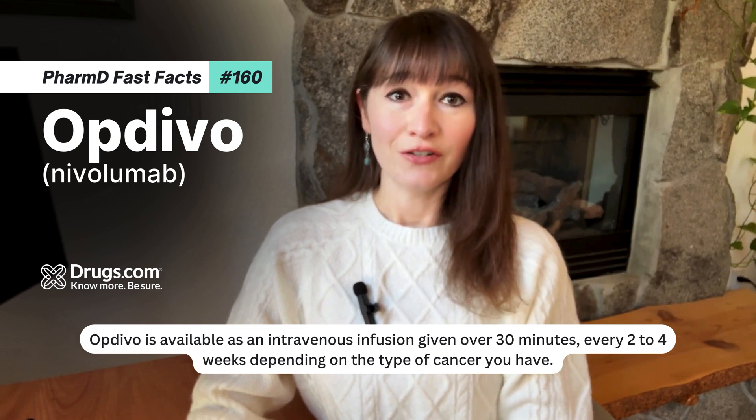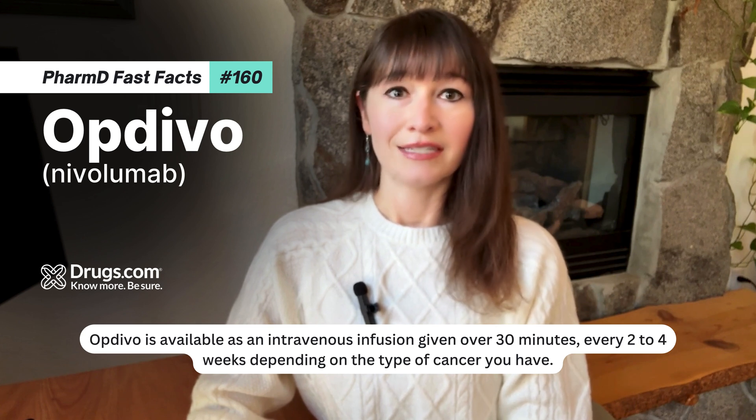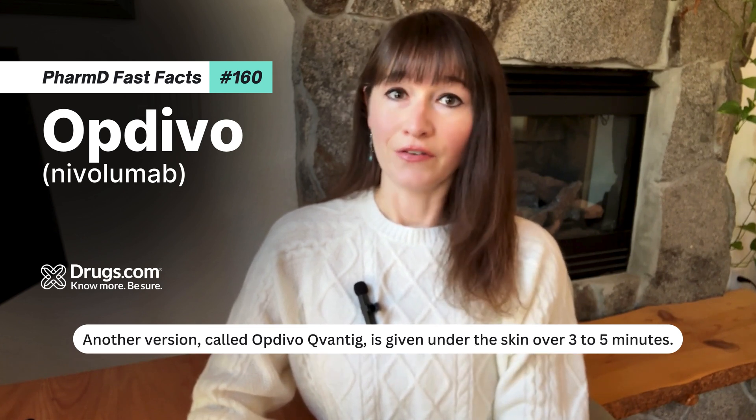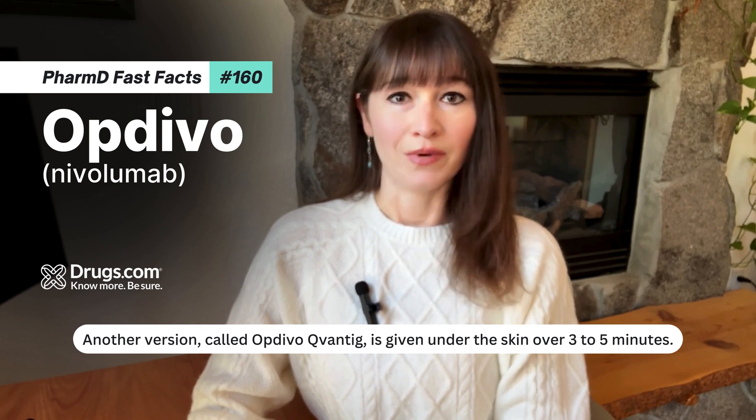Optivo is available as an intravenous infusion given over 30 minutes every 2-4 weeks, depending on the type of cancer you have. Another version, called Optivo Qvantig, is given under the skin over 3-5 minutes.